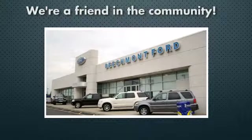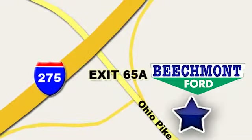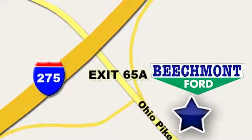Beechmont Ford. We're a friend in the community. Stop in today. We're easy to find. Easy to deal with. Off of I-275 at 65A Beechmont Avenue.